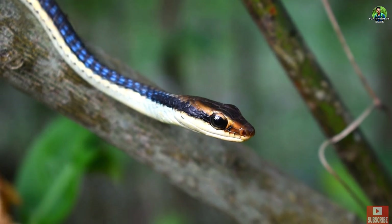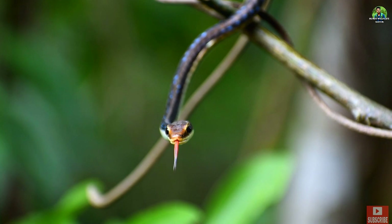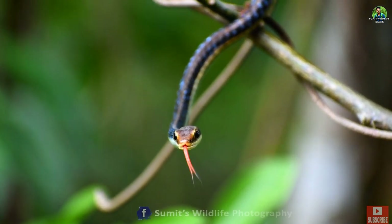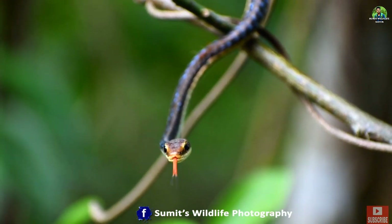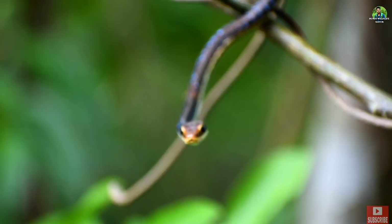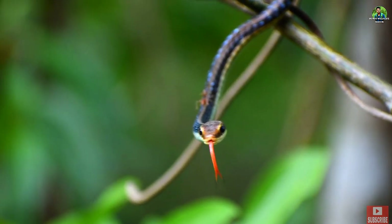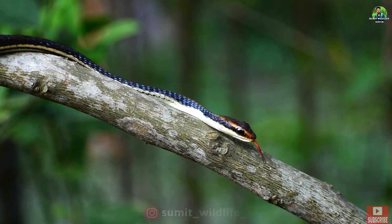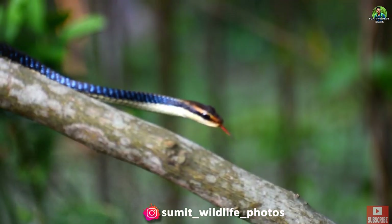This snake is distinguished by the bronze coloration that reaches from the top of the head to the tail, as well as a black eye stripe that runs around the neck. The bright red tongue is another identifying feature. Its eyes are white with a brown iris, and its head is slightly bigger than its relatively slender body.